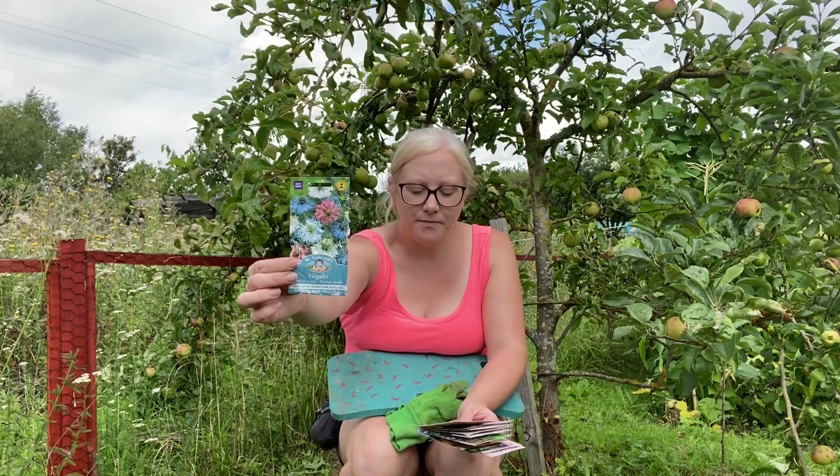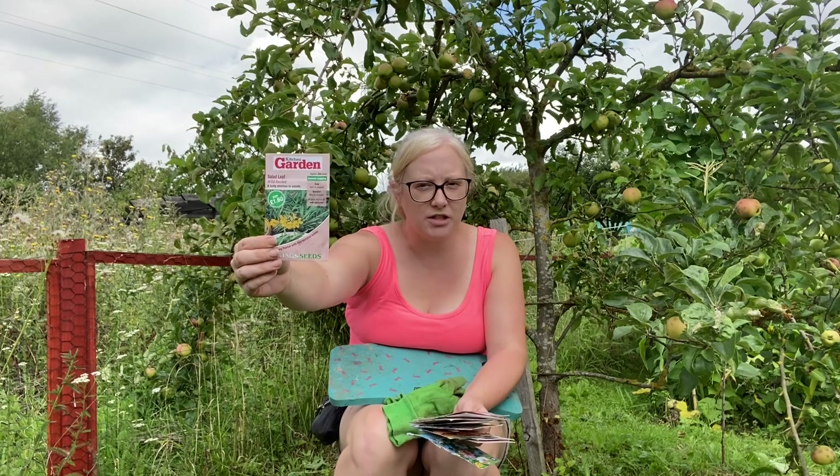These flowers will be ready to put out in the spring. I've also got some calendula that are going to go straight in the ground, and I'll show you where I'm going to put them. I've also got some nigella, some more wild rocket — I sowed some at home but it doesn't seem to be doing anything.